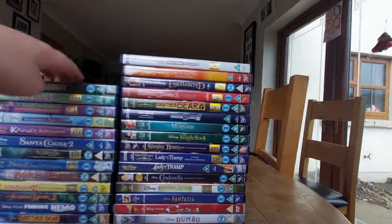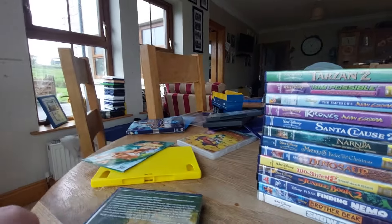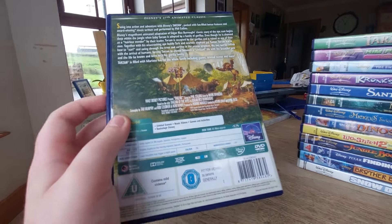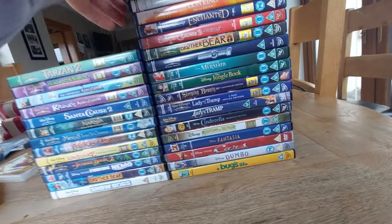Now the next DVD we got is Disney's Tarzan. Here's the front, spine, and the back. This has songs from Phil Collins. Here's the disc with Tarzan on it — he was strong in that picture.